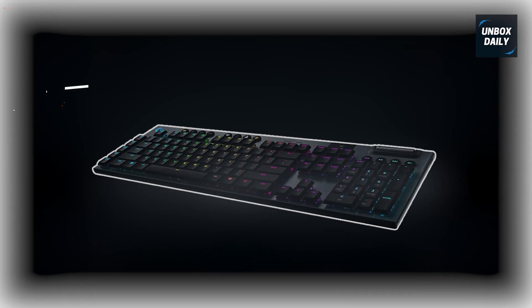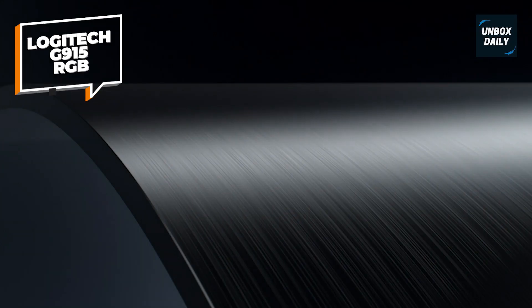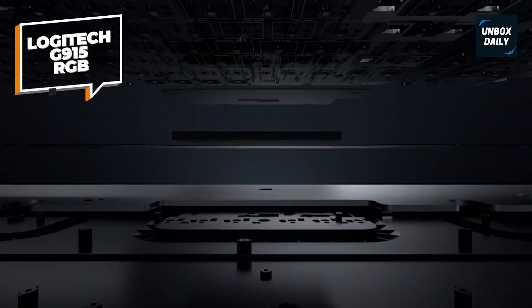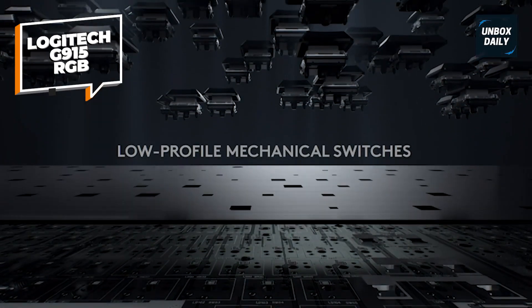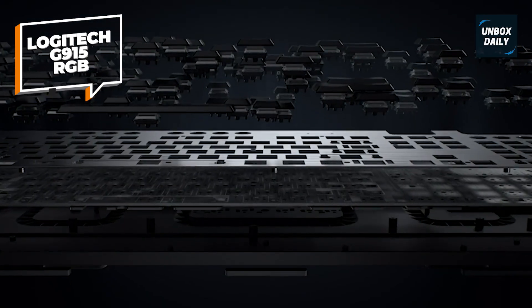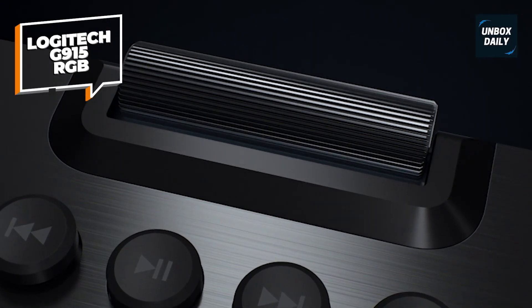Logitech G915 Lightspeed RGB. Logitech produces top-of-the-line keyboards, and the G915 is among the best quiet wireless gaming keyboards out there. Although this is a mechanical keyboard, it has low-profile keys, making it quiet even if you don't opt for the linear switches. You can choose between GL-Tactile, GL-Linear, and GL-Clicky switches. No matter your choice, you'll have a comfortable experience typing on the Logitech G915.